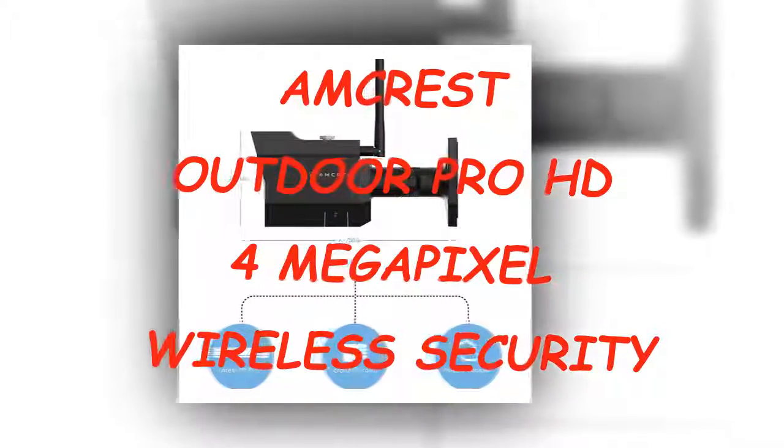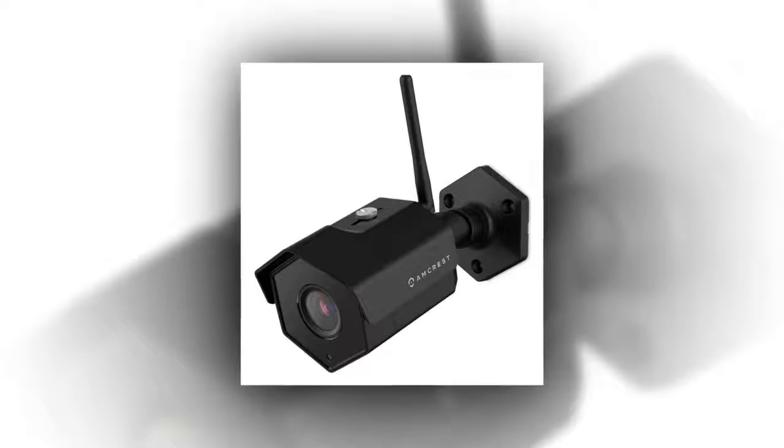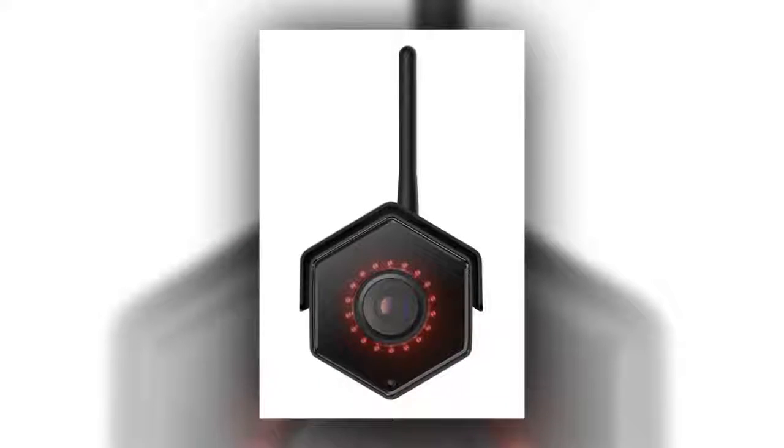Security cameras are a key component in home security and come in many types with a multitude of features. One of the best outdoor cameras you can buy is the Amcrest outdoor 4 megapixel wireless security camera. The resolution of this camera is much better than other security cameras.